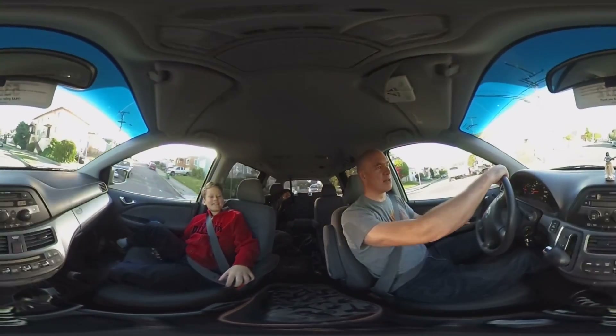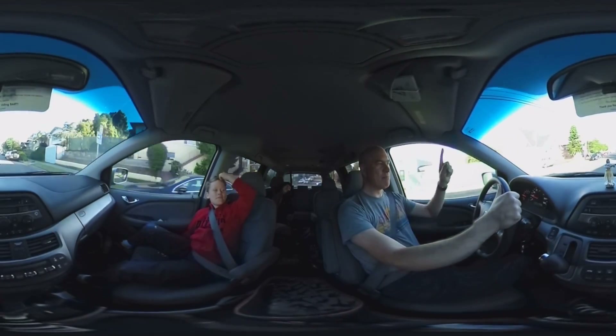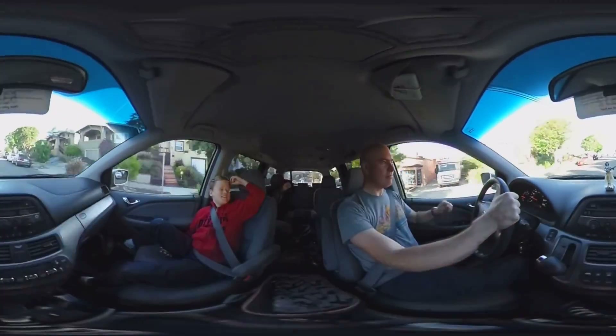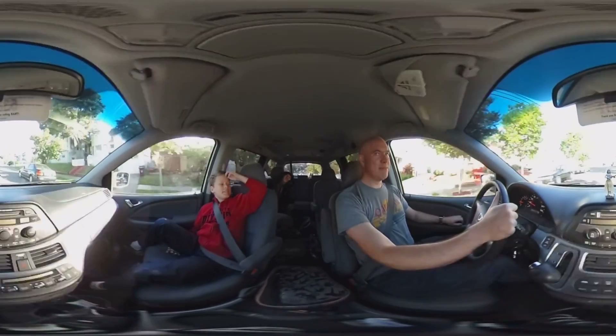What's a gigawatt? 1 billion watts. 1.21 billion watts. So it's a really, really bright flashlight — a really bright flashlight.